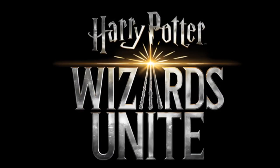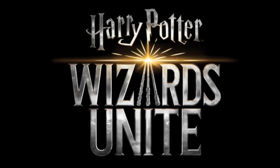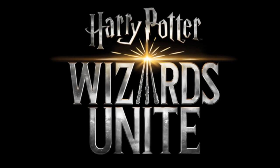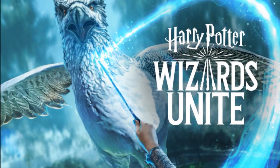So Potterheads, brush up on your spellcasting, potion brewing, and general Harry Potter knowledge, because Harry Potter: Wizards Unite will be here sooner than an acceptance letter from Hogwarts.